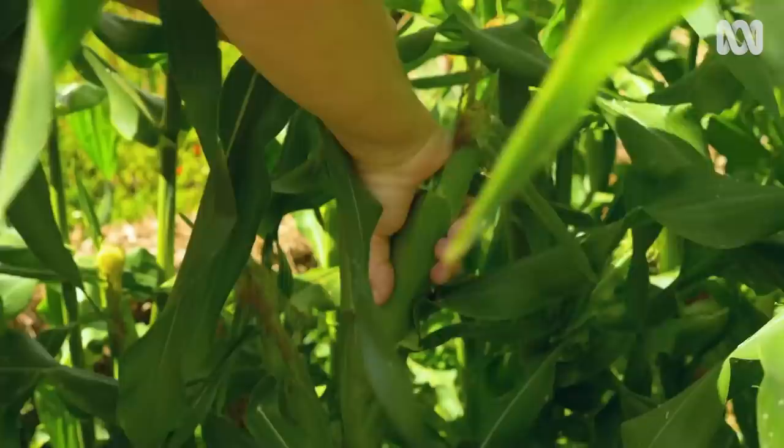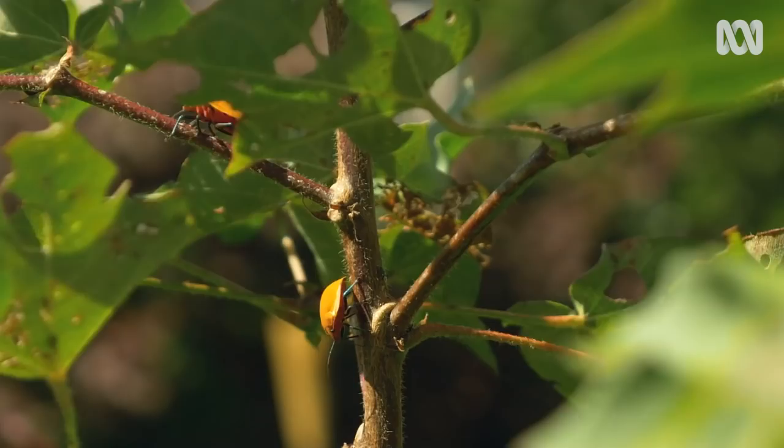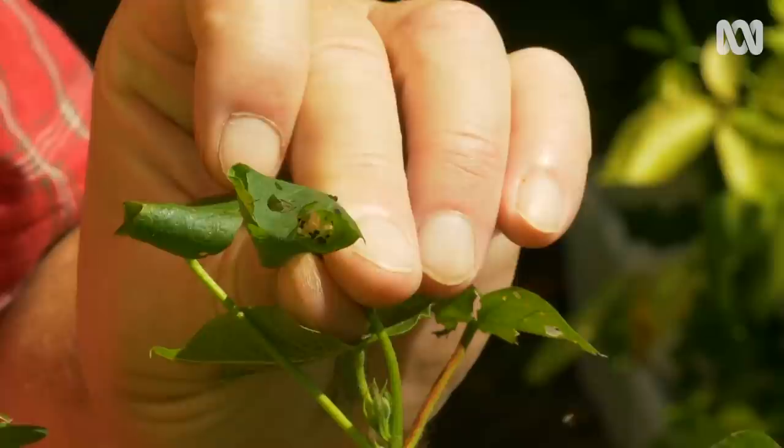There are three main types of invertebrates. Chewers, like caterpillars — they make irregular holes in foliage or stems that can look like window panes, or they can even remove entire leaves. Piercing mouthparts, which belong to stink bugs and mites — their handiwork includes discolouration, mottling or dead spots, and curled leaves.